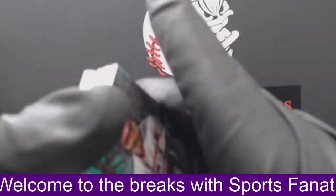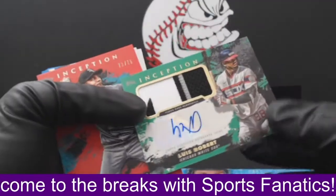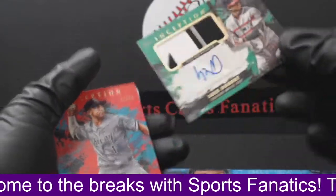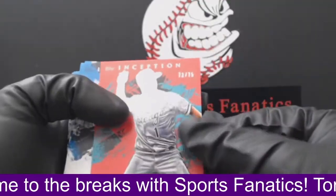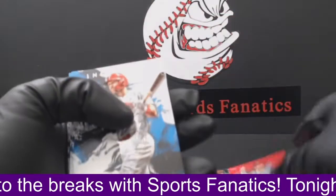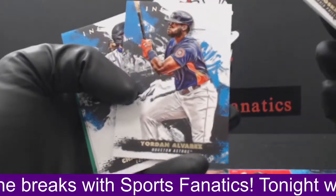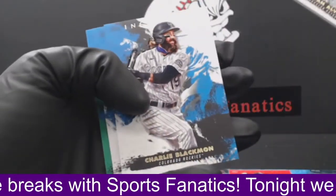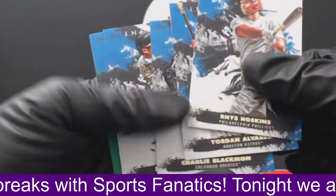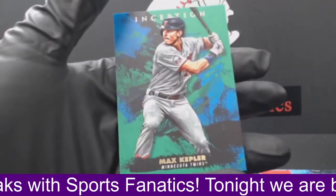Going over the recap: we've got a jersey patch auto, Luis Robert; a Red out of 75, Nick Madrigal; a Rhys Hoskins; a Yordan Alvarez; a Charlie Blackman; a Matt Chapman; and a Max Kepler.